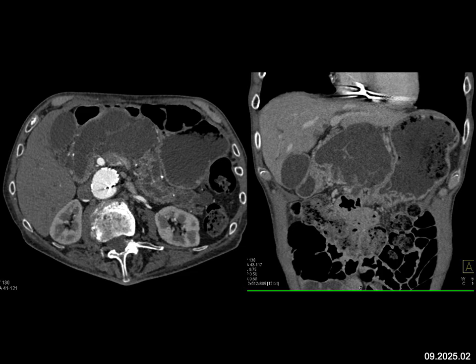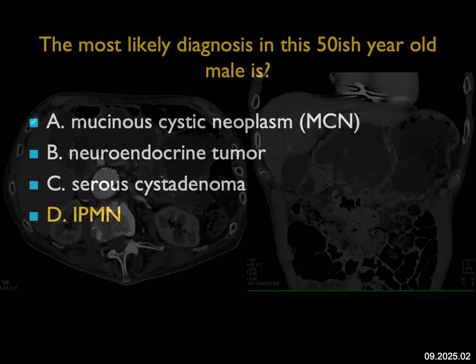IPMNs — you might see a dilated pancreatic duct, which you do visualize here. This might even be a mixed type IPMN. You'll need to do EUS and sample the fluid, and this ended up being an IPMN. Serous cystadenoma is a consideration; MCN, you can't rule out. So it's a difficult case, but you know you're going to EUS — it's not a case where you say, come back next year.